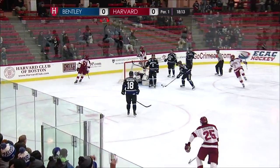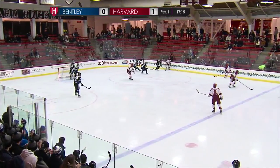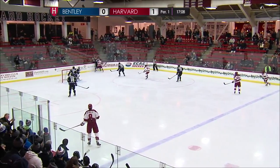It's thrown in front, and the Crimson score! Jake Horton is on the board — his first career goal! Harvard and Bentley are meeting for just the third time in their history, also the third time in the last three years. Harvard has now outscored Bentley 9-0 in those three games.